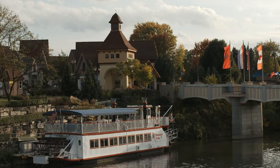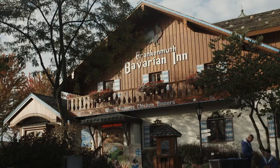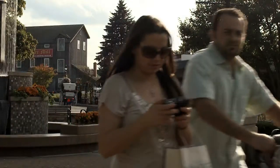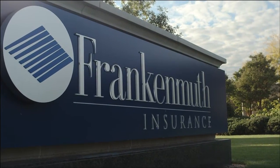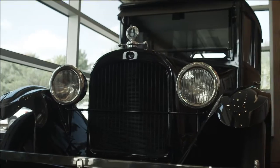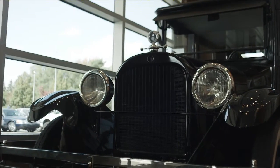Frankenmuth is kind of a tourist destination — it's a wonderful place for raising a family. Frankenmuth Insurance has been here since 1868. We are a property and casualty and life insurance carrier, about a billion dollar a year organization.